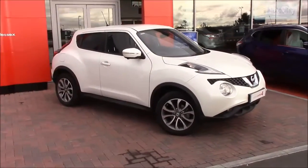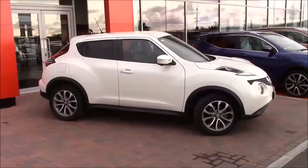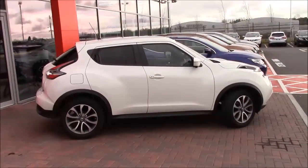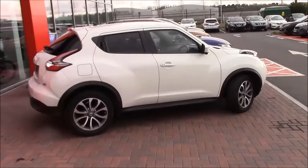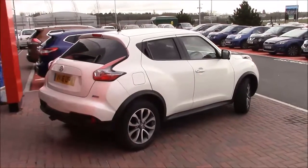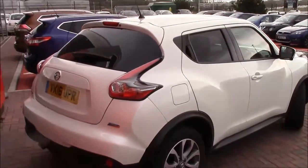As this is the Tecna variant, you get the 16 inch machine cut alloy wheels, heated front seats which also go with the leather interior, daytime running lights, Nissan Intelligent Key which is keyless entry and push-button starter, privacy glass on the rear, cruise control, climate control, and speed limit functionality as well.